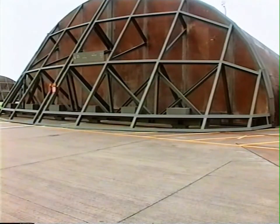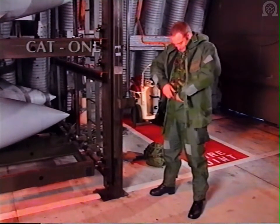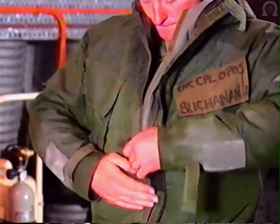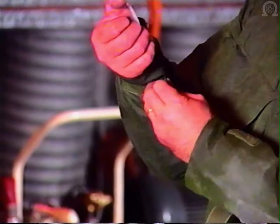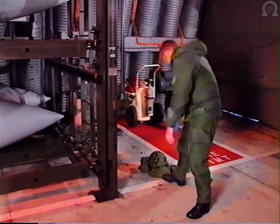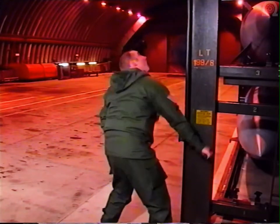If the NBC threat increases, you may be ordered to the next dress category: category one. Your trousers are on and the braces are crossed. Your jacket is on and zipped right up. The hood is down. The velcro is fastened at the waist and the cuffs. Your helmet is on if required, and your respirator is immediately to hand. You may be told to attach detector papers to your suit and boots.